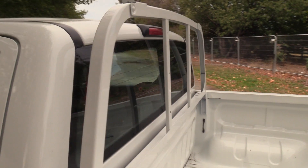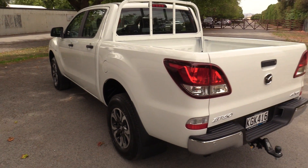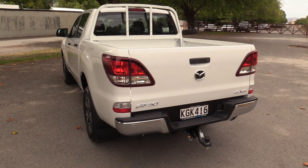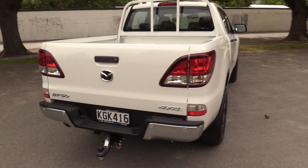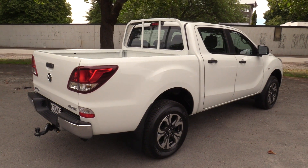The GLX has the body coloured cab protector. Reversing sensors come with Park Pilot, and the tow bar package is rated at 3,500kgs braked. The vehicle has remote locking with an immobiliser.